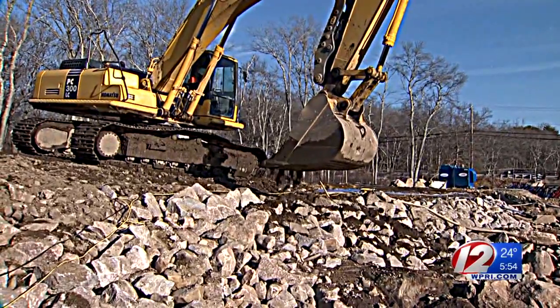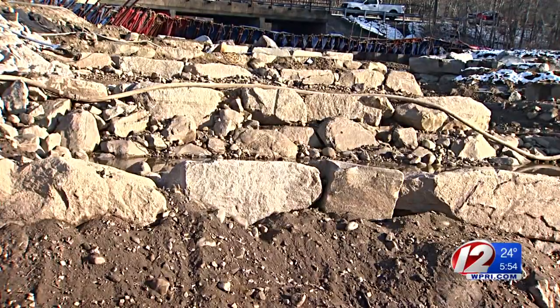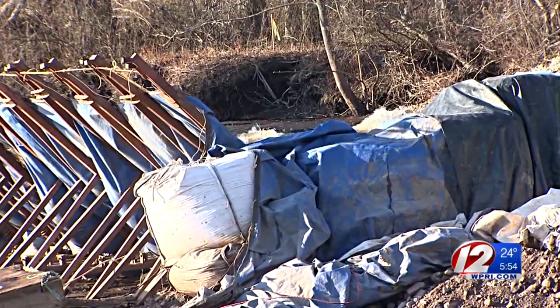Crews are working hard to build out a new and improved riverbed that will soon be filled with rushing water. It will act as a staircase for fish like herring and shad. Scott Cummings from the Nature Conservancy, Rhode Island, explains.